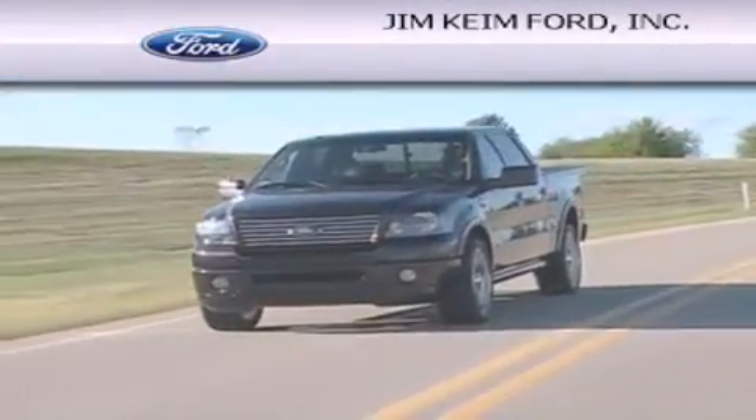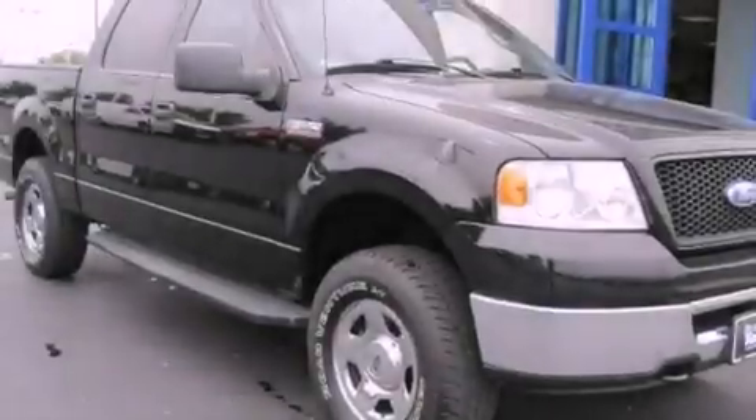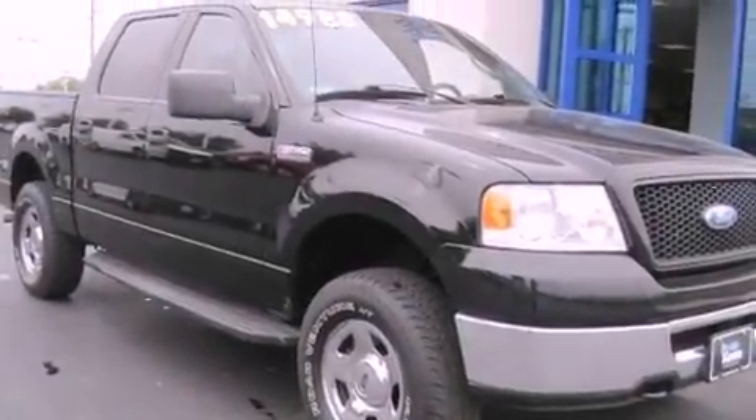Another fine vehicle offered by Jim Keim Ford. This is a 2006 Ford F-150. It has what you need for work as well as what you want for play.